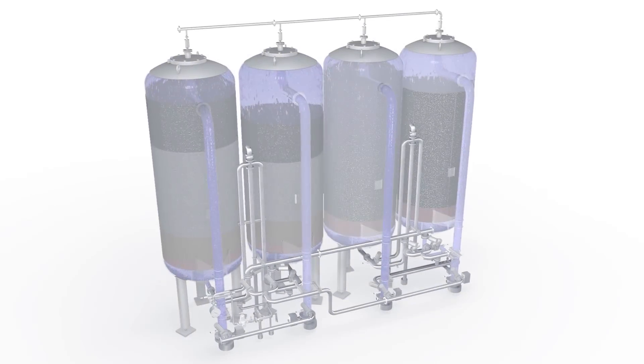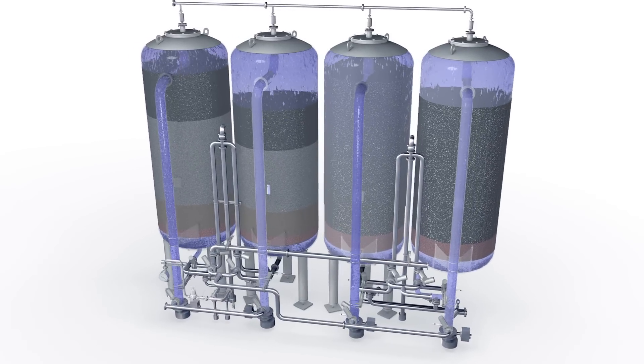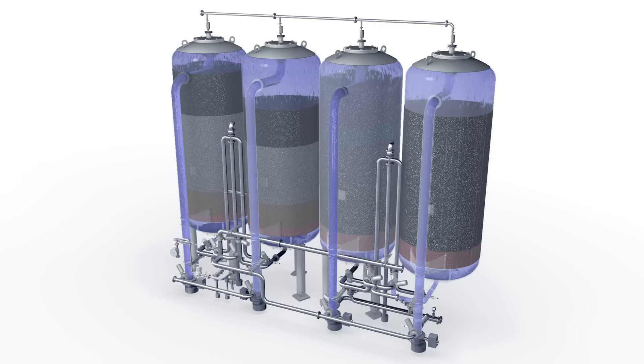Tanks one and three are cleaned while production continues in tanks two and four at half the system's nominal rate. This means that the downstream filtrate tank can be made smaller as well, thus saving on space and capital investment. And it creates operational dependability, since all the steps in the process are under fully automatic control.